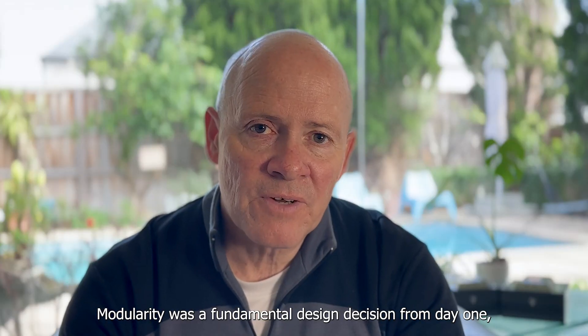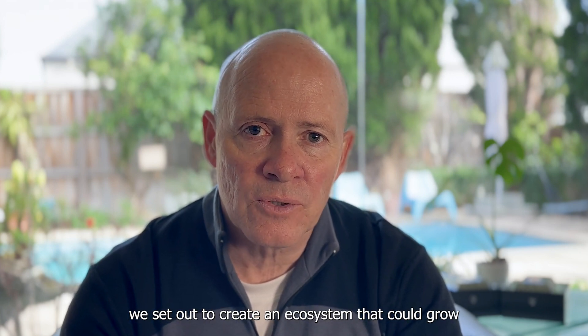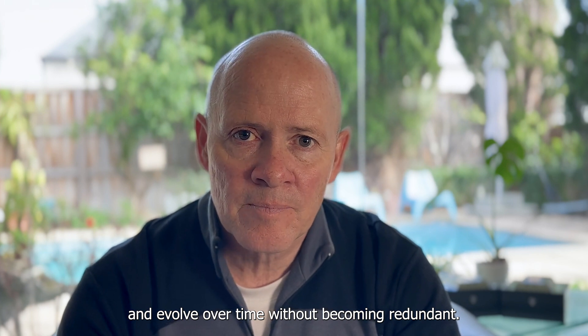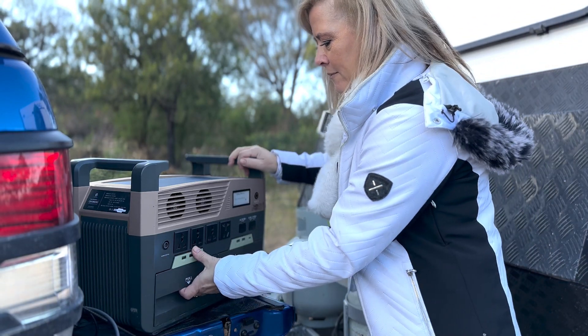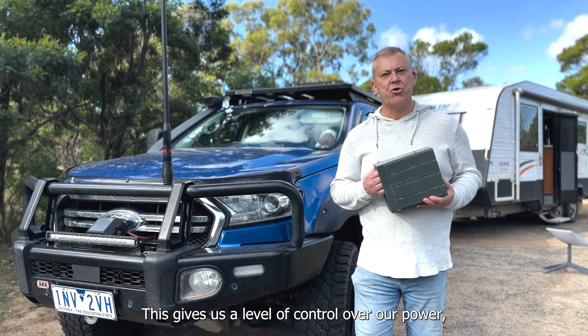Modularity was a fundamental design decision from day one. We set out to create an ecosystem that could grow and evolve over time without becoming redundant. That is so cool — this gives us a level of control over our power.